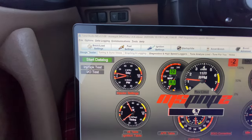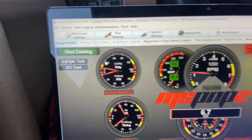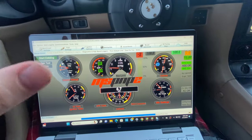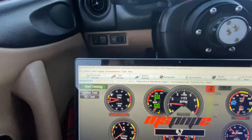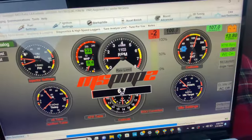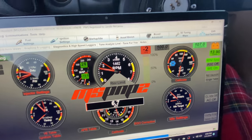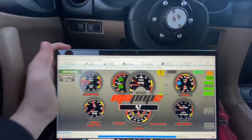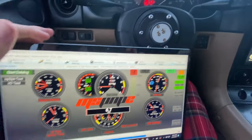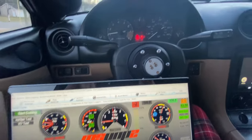You can also pull up the gauge cluster and datalog it so you can see everything. Put your laptop in the passenger seat, click datalog, then click stop datalog. This also shows your throttle position. Let's see if y'all can hear the two-step — that's the launch control. My tires are very sticky, so I don't really need launch control right now, but when the turbo goes on it's probably going to make them slip.